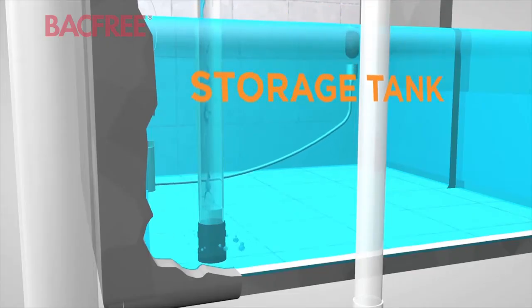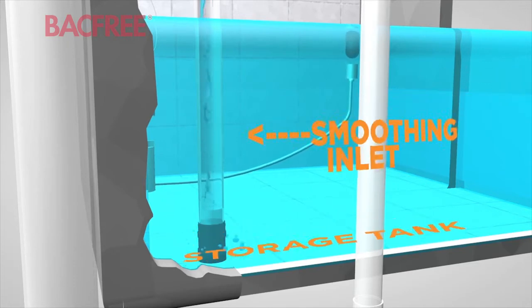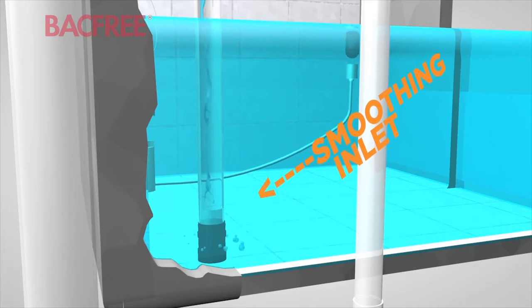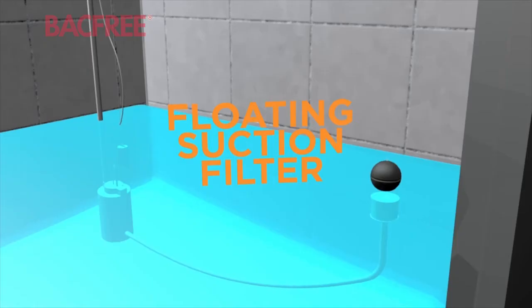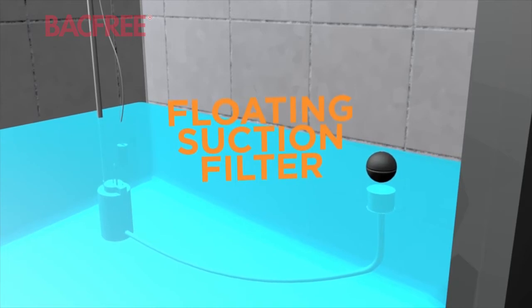The filtered rainwater then enters a storage tank through a smoothening inlet, which allows water to enter in a calm state that would allow both sediment to settle at the bottom and the water to remain oxygenated. The floating suction filter assures that water is extracted from the middle of the tank where the water is cleanest.